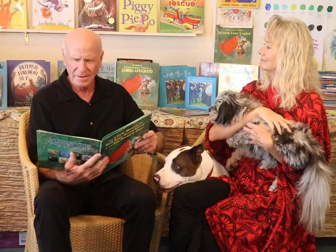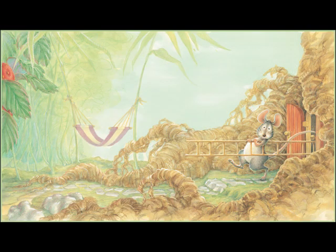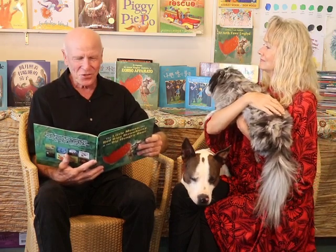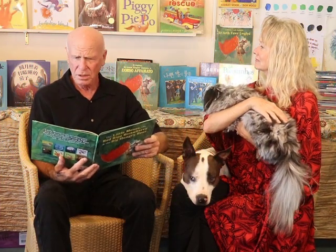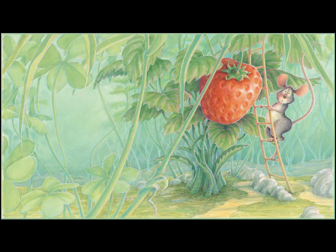Hello little mouse, what are you doing? Oh I see — are you gonna pick that red ripe strawberry? But little mouse, haven't you heard about the big hungry bear? Oh, how that bear loves red ripe strawberries.